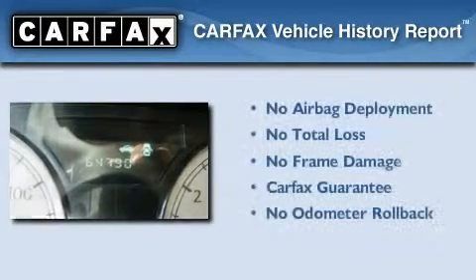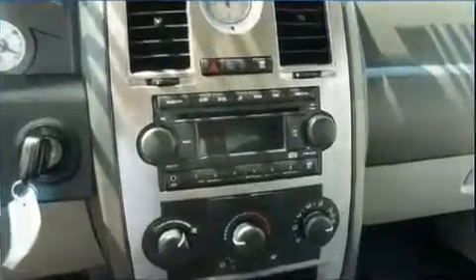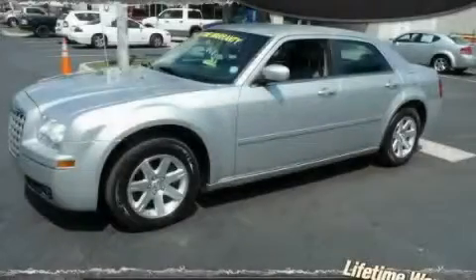Not to mention that this Chrysler qualifies for the Carfax buyback guarantee. This automobile won't last long at this price. Call and arrange a test drive now.